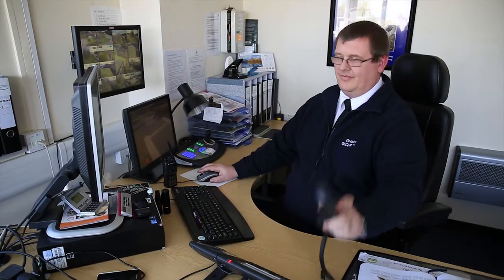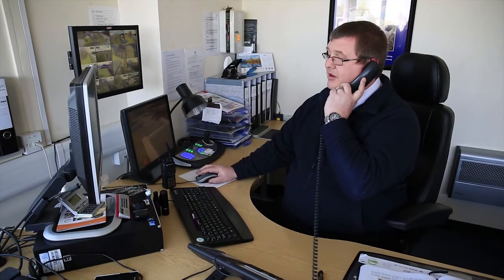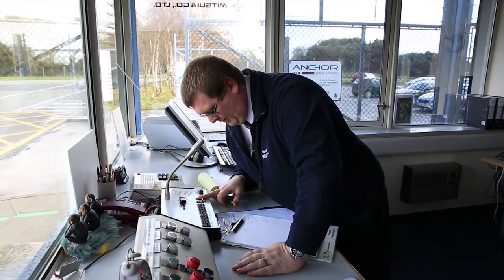My name is Mark Bennett. I'm a security officer and I work at DCI Power Station at GDF Sewers. My day-to-day duties include counting visitors and contractors going on-site and off-site and making sure that the contractors watch a safety induction video.